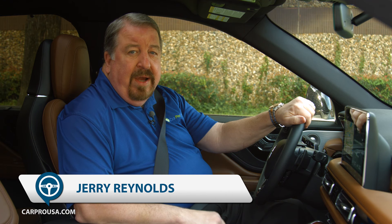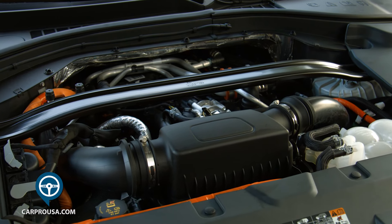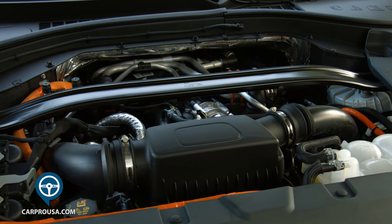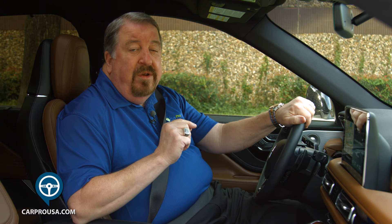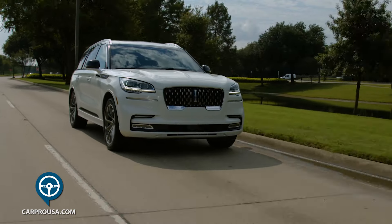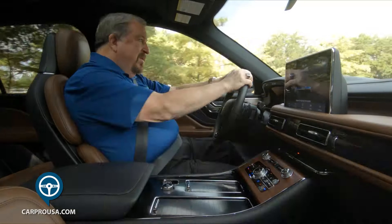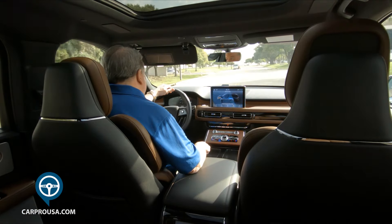Here's the big news with the Grand Touring vs. the regular Aviator. Under the big aluminum hood is a 3.0-liter V6 with twin turbochargers and a 13.6-kilowatt lithium-ion battery. Together, they're putting out 494 horses and an amazing 634 pound-feet of torque. My tester has a 10-speed automatic with shift paddles and it is all-wheel drive.